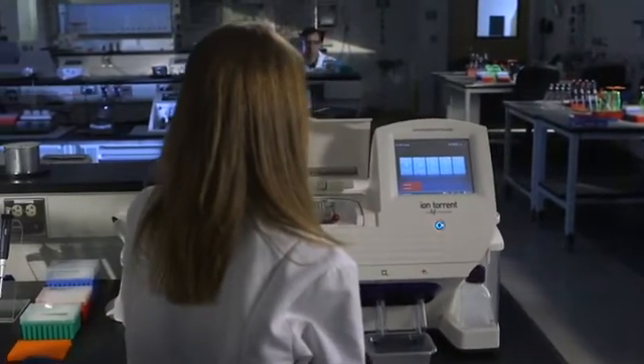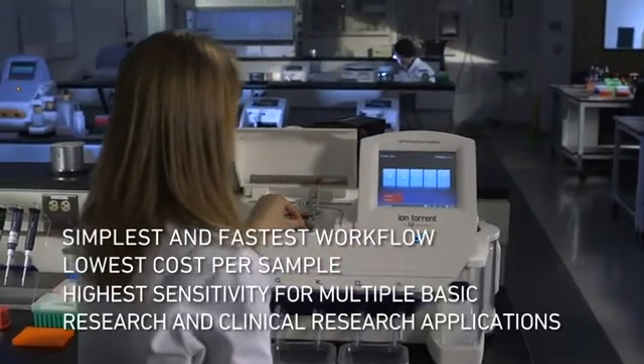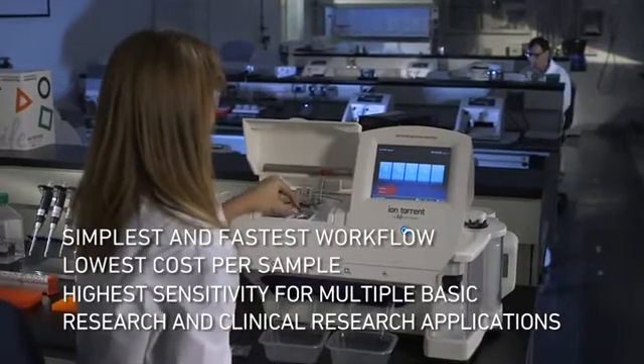IonTorrent R&D has delivered a phenomenal set of products for us this quarter, and taken together that set of products will enable us to outperform our competitors on every major metric, particularly for gene panel sequencing: the fastest time to result, the simplest workflow, the lowest cost per sample, and the highest sensitivity for both clinical research and research applications.